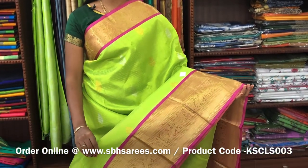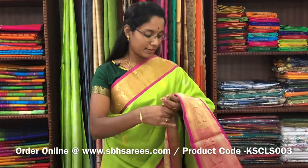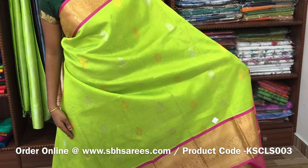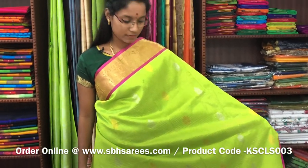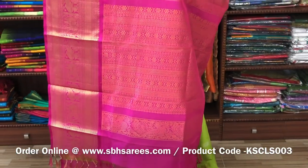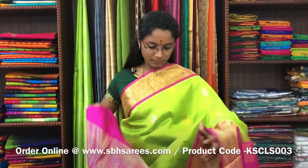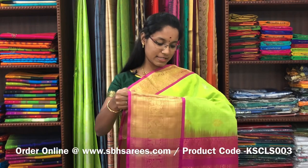There is Kuppadam Silk Cotton Sarees with fluorescent green and pink combination. On one side of the saree, you have a long zarya border; on the other side, you have a short zarya border. On the entire body, you have a cherry checkered pattern along with floral motifs in gold and silver. With a zarya rich pallu in pink colour. And a plain pink blouse. The price of the saree is 6000 and the product code is KSC-LS-003.